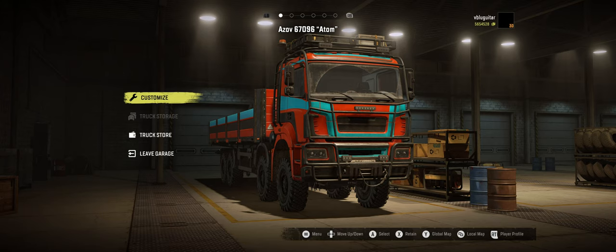Ladies and gentlemen, welcome to my channel, where we cover all things SnowRunner, Expeditions, and so forth. Tonight we're taking a look at the Azov 67096 Atom. This is a new truck that's available in the store. You might complain about it being $4, but that's still about the same price as a cup of coffee from Dunkin' Donuts.